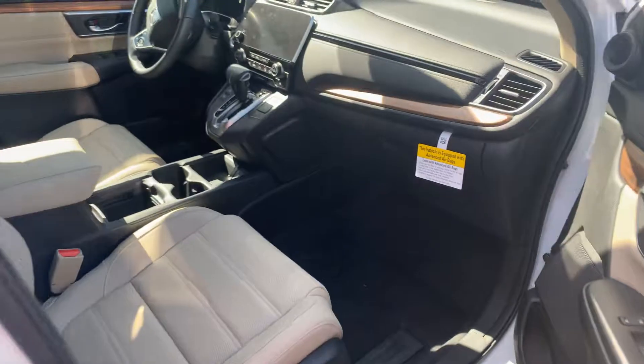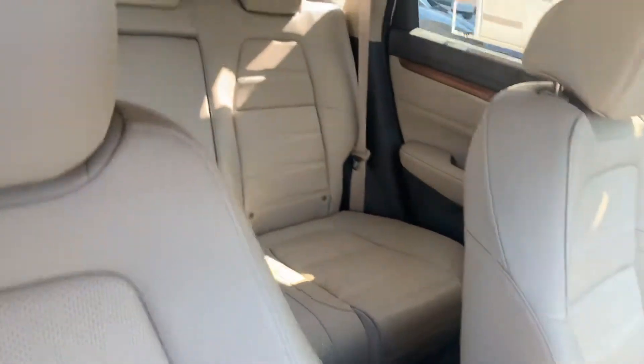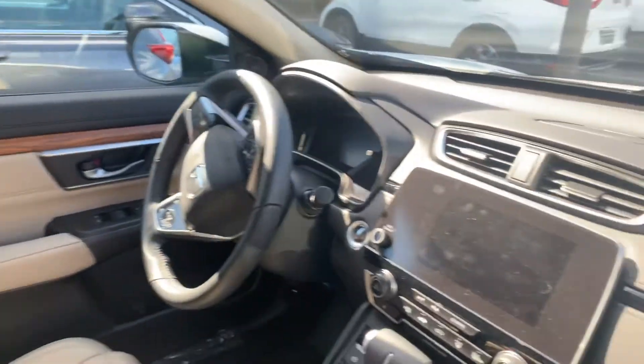You're going to have your beige interior as well. You're going to have your leather seats, power seating on both sides, heated front seats. You're going to have your Apple CarPlay and your Android Auto.